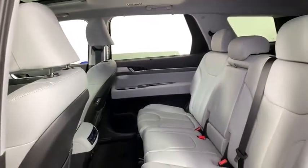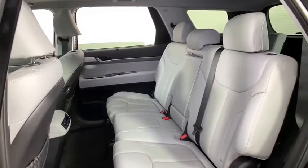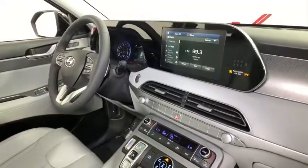Power windows, trip computer, rear window defroster, security system, panic alarm, overhead console, tachometer, carpeted floor mats, leather seats, remote keyless entry, cargo net.